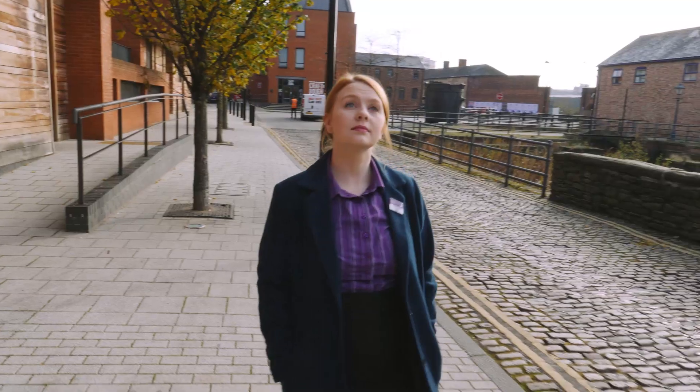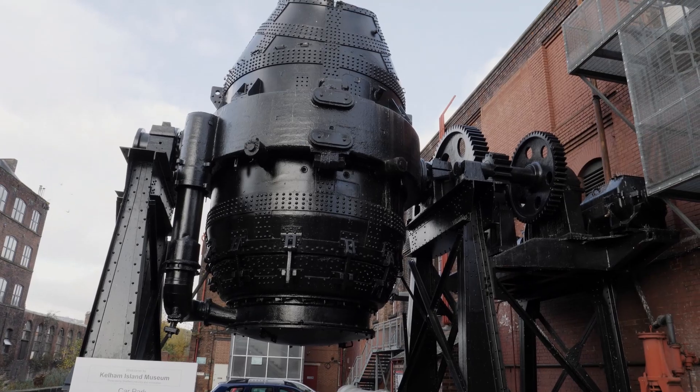Right here in the heart of Sheffield City Centre we're at the River Don, which is linked to Kelham Island, showing Sheffield's great history in the steel industry.